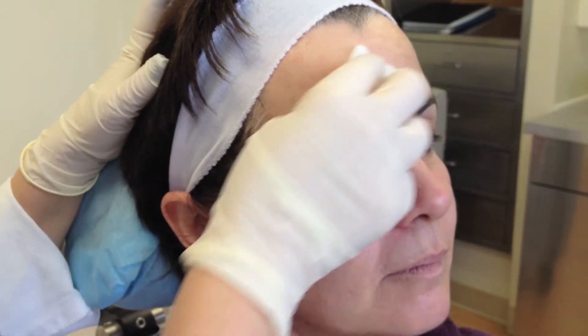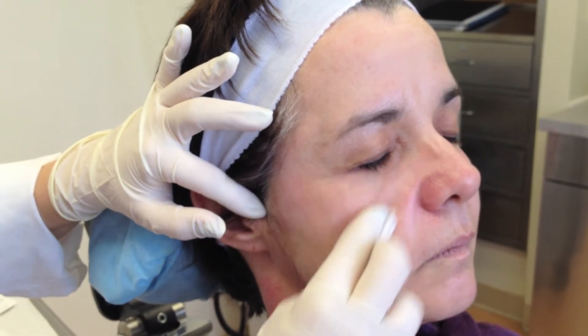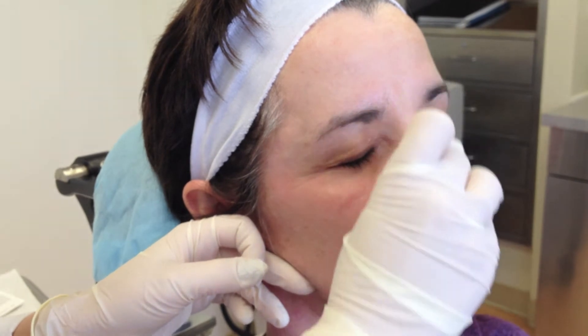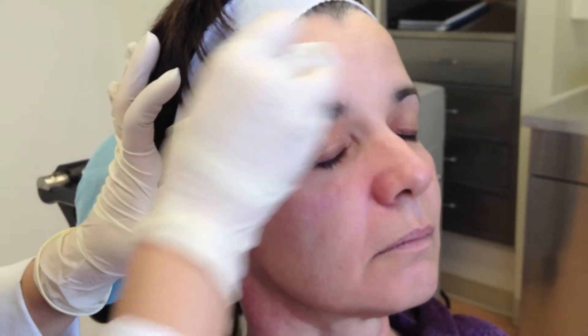So now I'm going to show you how easily we can do a Precision Peel right here in the office. We start by taking off all the oils that are naturally on our skin — this is the prepping stage. Once we've removed all the oils and debris that sit on the skin, the skin is ready to respond to the peel. We do this firmly but gently to get nicely into the pores and clean them out too, which also helps with acne — just a nice little added benefit.